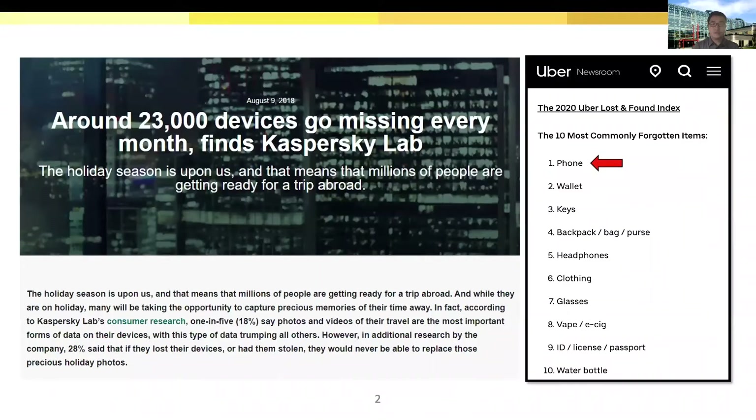Smartphone loss is not rare in people's daily life. In 2018, it was reported that about 23,000 Android devices were being lost every month. Smartphones are also the most commonly lost item in the Uber Lost and Found index. A smartphone loss will result in both property and data loss, and also brings much inconvenience since a smartphone is usually connected with many online services.